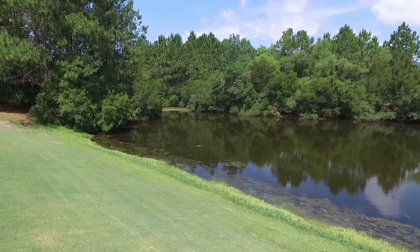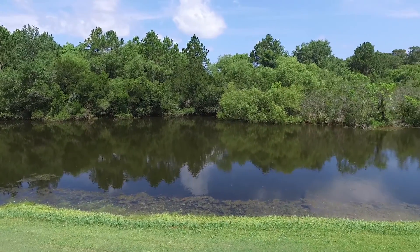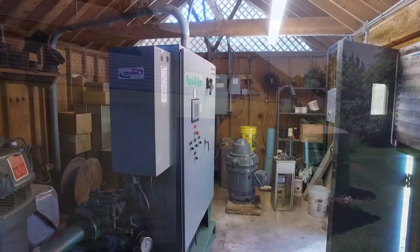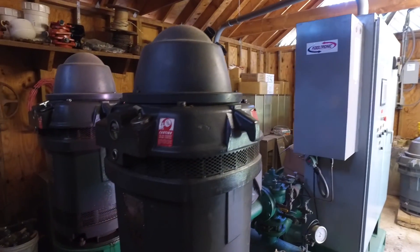Here we are at Old South's pump station, basically the lifeblood of the golf course. All the irrigation is pumped from the lake that we previously showed you and is piped into this wet well. And this pump station picks the water up and throws it at 120 pounds of pressure throughout the golf course.